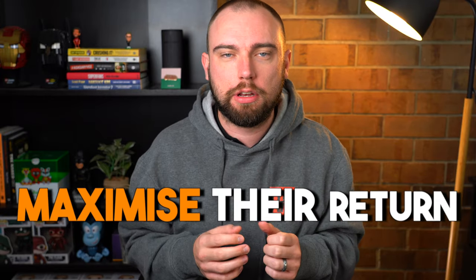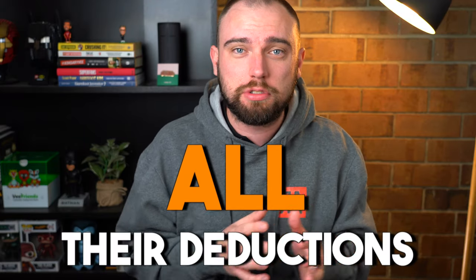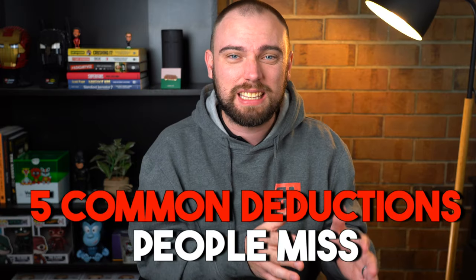As a tax agent, I have the goal to help all of my clients maximize their tax return, and the easiest way to do this is to make sure they're claiming all the deductions they're entitled to. In today's video, I'm going to go through five common deductions that people miss.